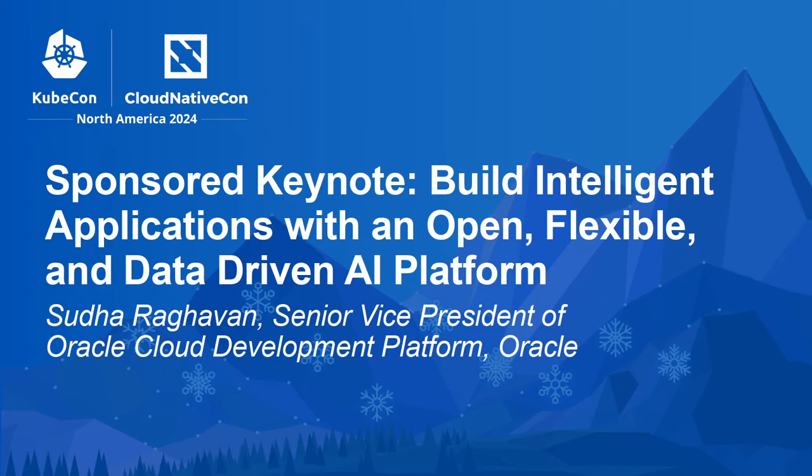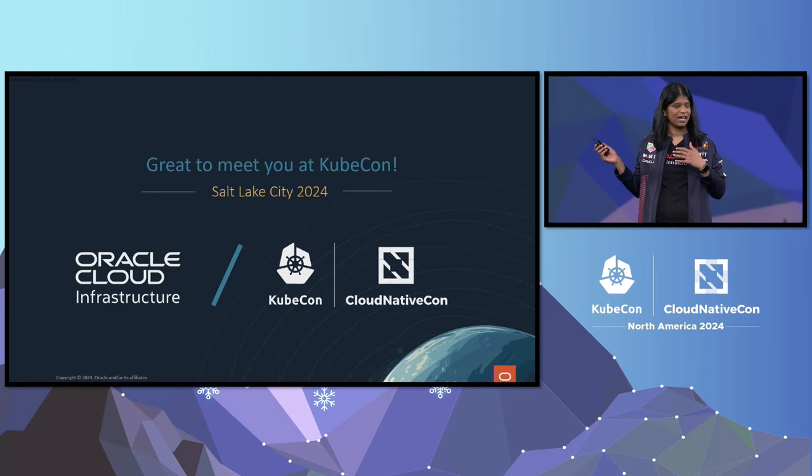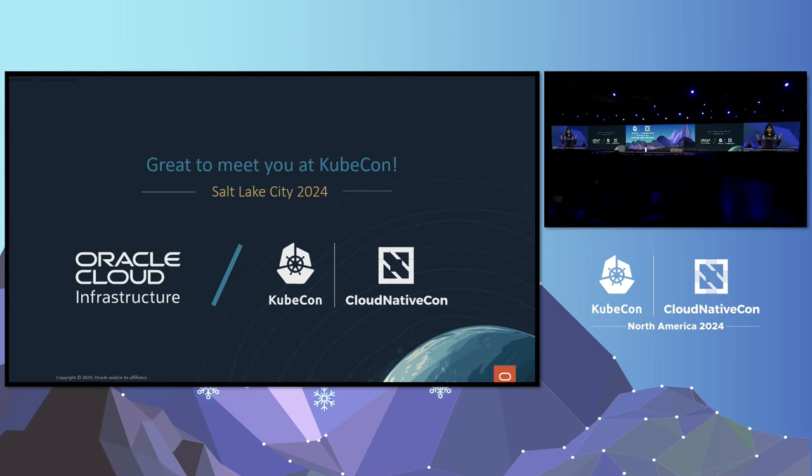Good morning, KubeCon. It's my first time here at Salt Lake City. Hopefully all of you have gotten a chance to walk outside and see the beautiful snow-covered mountains. I'm here to talk about how, at Oracle, we are using all the open source technologies to not just build cloud infrastructure, but also our AI platforms. We've had a long history of using open source and contributing, all the way from Linux to Java, to now using Kubernetes almost everywhere in our stack.